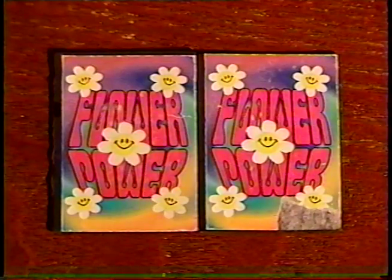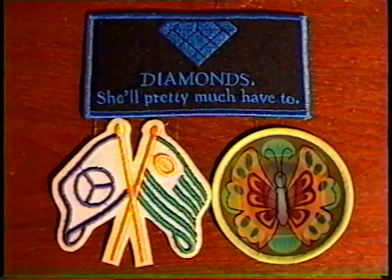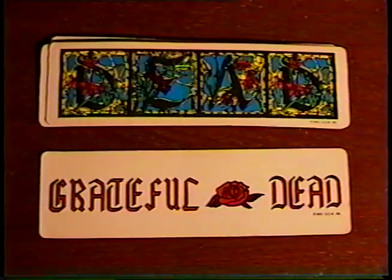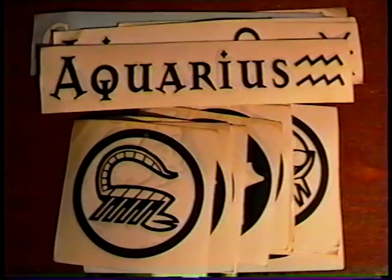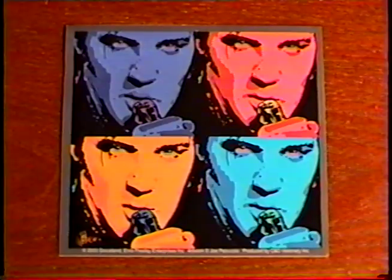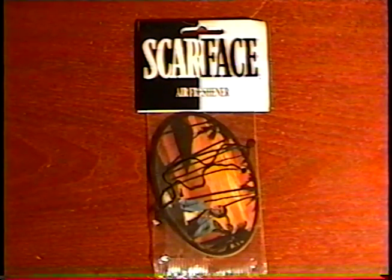Here's a whole bag of stuff that must have come from some counterculture head shop: flower power magnets, postcards, tattoos, patches, a Ride the Great Infomercial Highway pin, Grateful Dead bookmarks, and lots of stickers — astrology sign stickers, some with funny slogans. Even Elvis makes an appearance. And last but definitely not least, a Scarface air freshener. Say hello to my little friend!